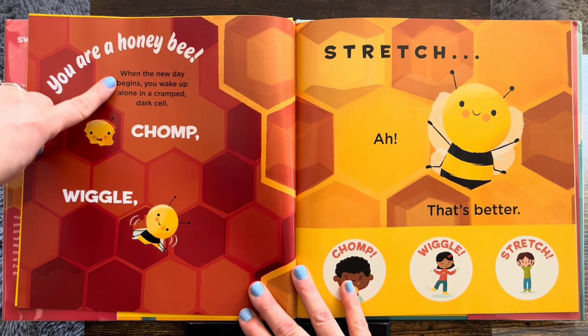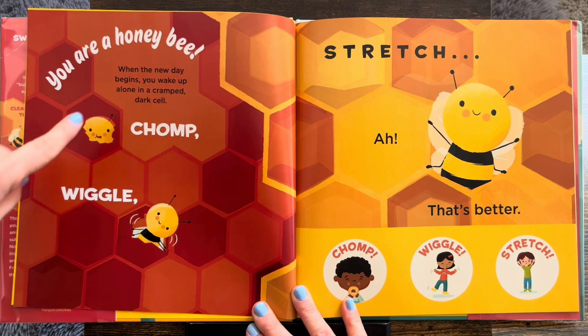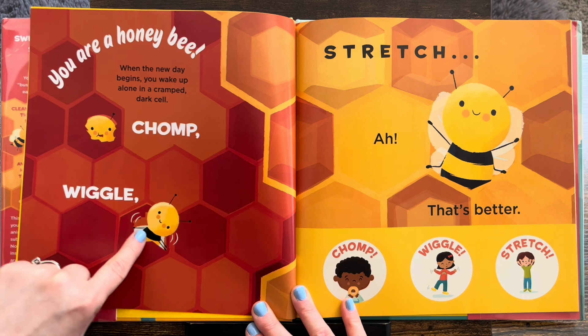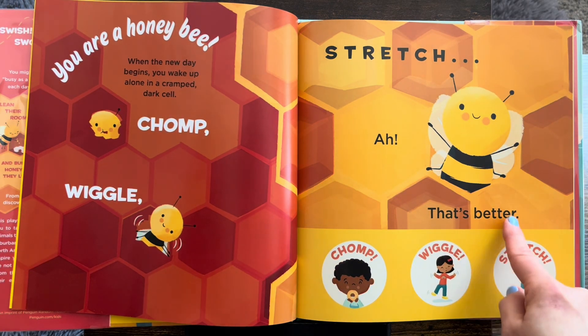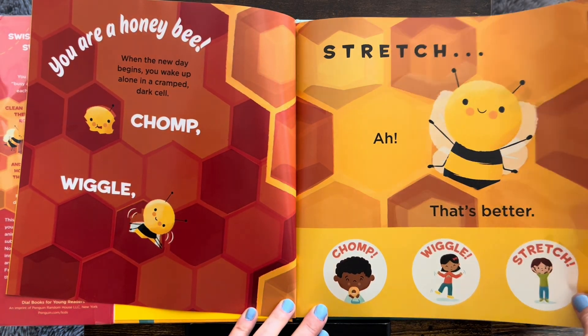When the new day begins, you wake up alone in a cramped dark cell. Chomp, time to come out. Wiggle, squeeze through, stretch. Ah, that's better. Chomp, wiggle, and stretch like a honeybee.